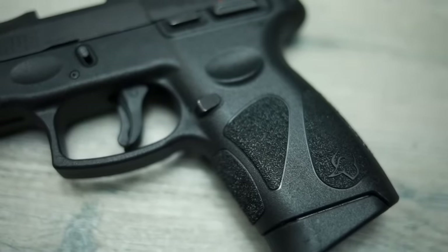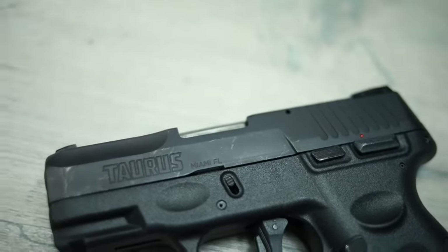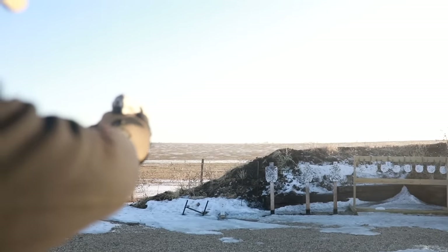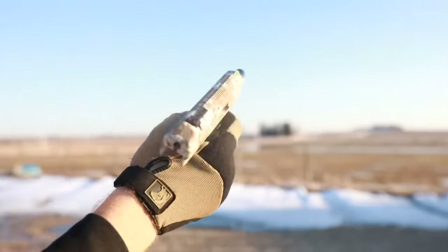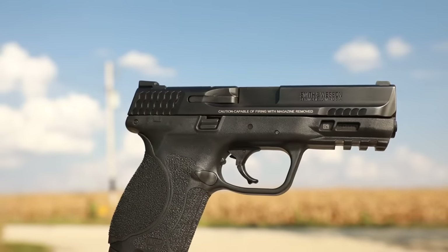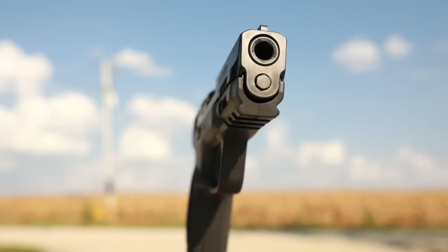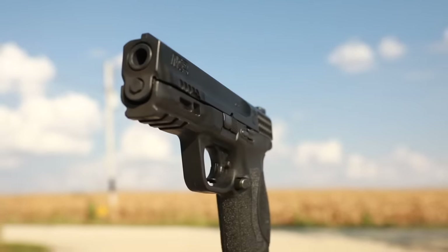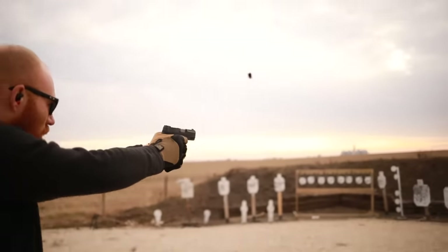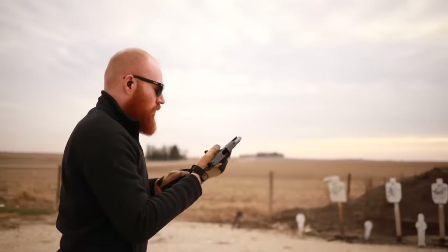Out of all that shooting, testing, and research I've come up with this list of the best guns under $300 in my opinion. The standards these guns have to meet include being reliable and accurate — more so than other guns at the same price — lightweight, easy to use for beginners, available for sale, and obviously under $300. They also need to be capable of defending your home and person.